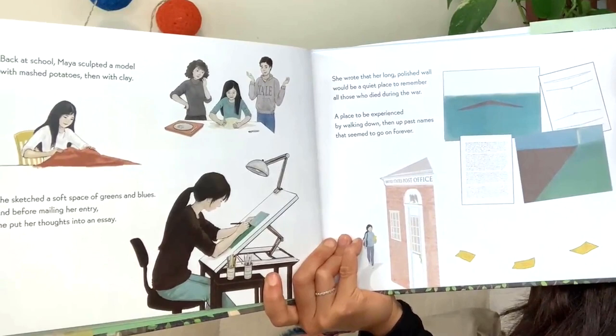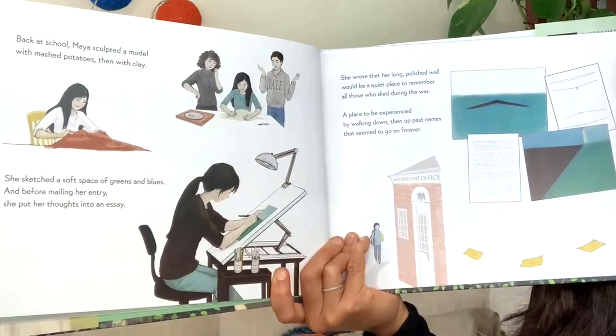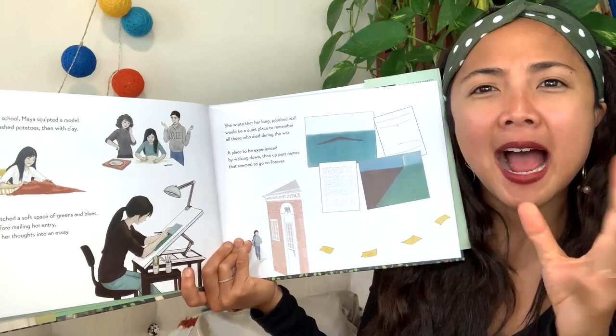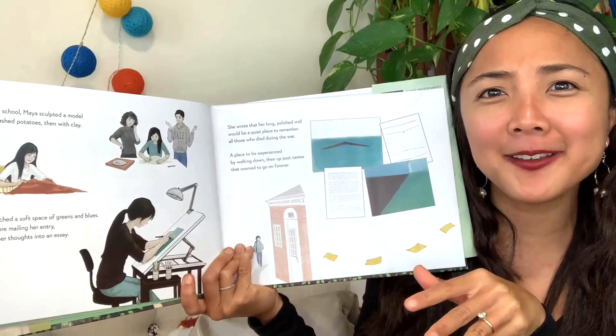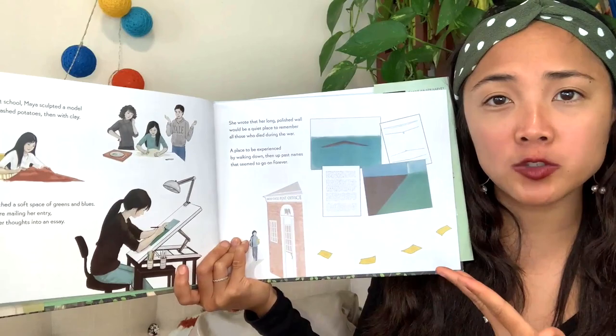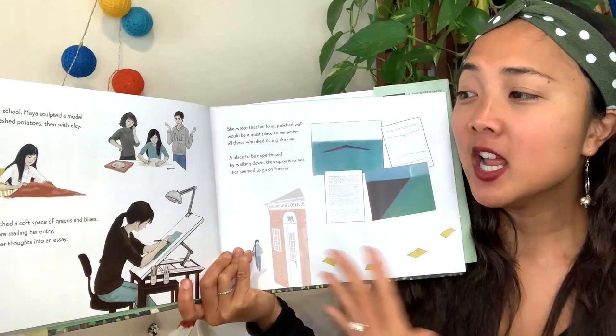Back at school, Maya sculpted a model with mashed potatoes, then with clay. She sketched a soft face of green and blues, and before mailing her entry, she brought her thoughts into an essay. She's using mashed potatoes like clay to make a design — maybe you should try that! Then she makes the design out of clay, sketches it down, and writes an essay about what she wants it to look like, describing why she chose the design to help the reader imagine it.